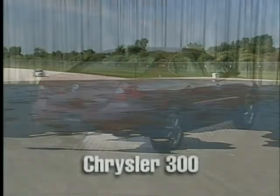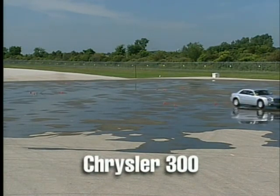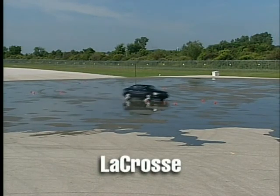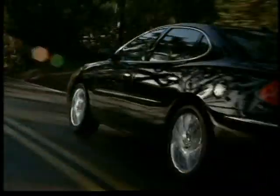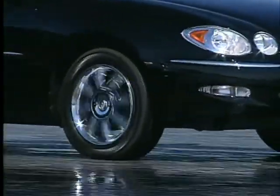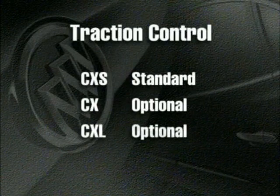While Chrysler claims rear-wheel drive provides more precise handling, they have to add traction and electronic stability control to match the all-weather driving security of every front-wheel drive Buick LaCrosse. True, the 300 is also available with all-wheel drive, but the front-drive LaCrosse also provides increased all-weather security with less complexity when equipped with its electronic traction control system. Traction control is standard on LaCrosse CXS and optional on the CX and CXL.